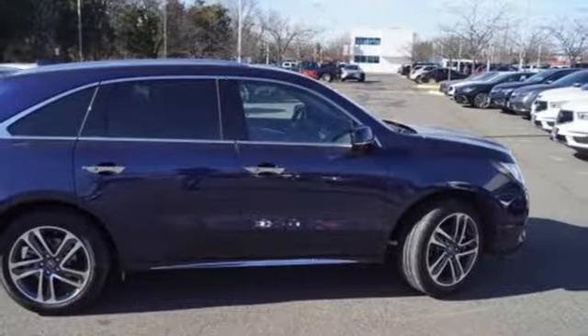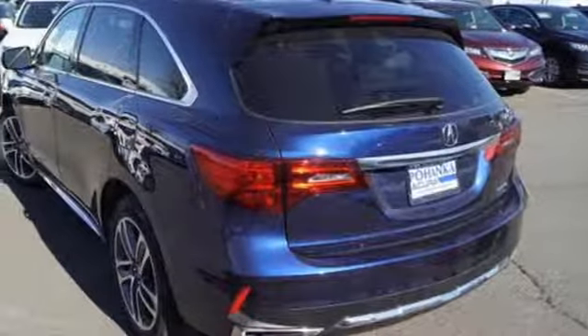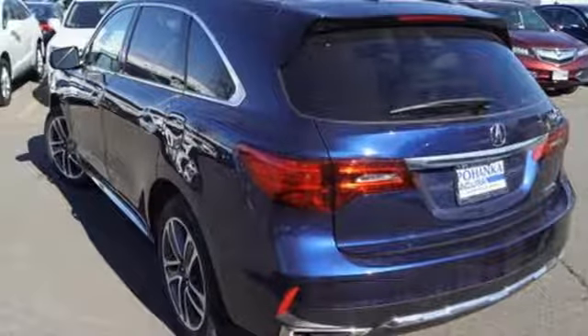The smart entry, moonroof, tri-zone climate control, heated leather seats with driver memory settings, and homelink give you lavish comfort.